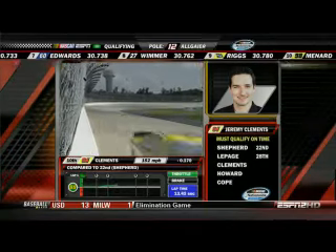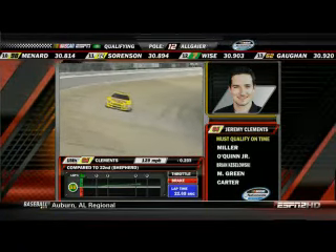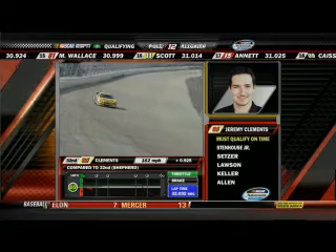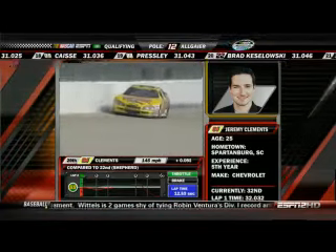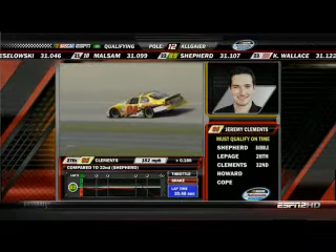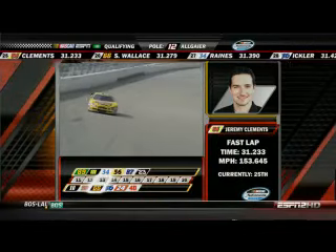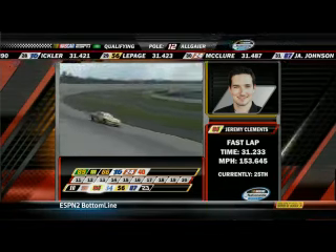Jeremy Clements on the track in the 04 — we're comparing him now to Morgan Shepard, fastest of the go-or-go-homers at this point. Pretty solid practice for Jeremy yesterday. He lost it right there though — he's got to regroup. That's going to kill this lap too, because his speed at that point, you can see now it's in the rear; he carried so little momentum from turn four. It's going to be hard for him to get in this field. Still has a chance — he's making a good effort. He grazed the wall there with that right rear. His second lap, 31.233 — that's 25th quick. Pretty good recovery from grazing the wall. Too loose on the gas.